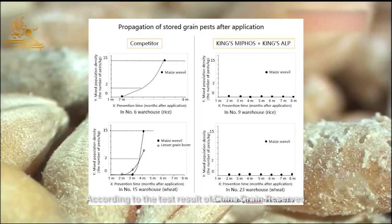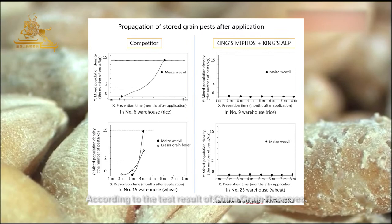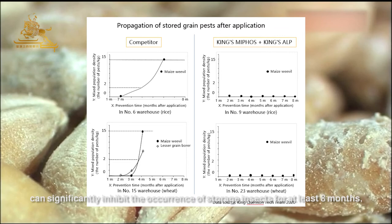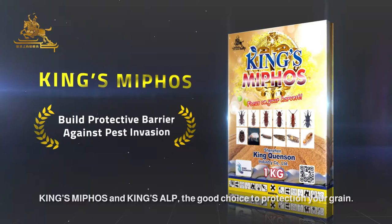According to the test results of China Grain Reserves, the combined application of King's Mephos and King's Elp can significantly inhibit the occurrence of storage insects for at least 8 months, and at the same time, repeated fumigation can be avoided. King's Mephos and King's Elp — the good choice to protect your grain.